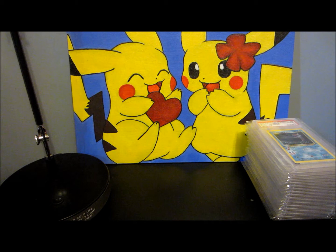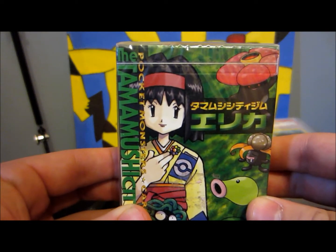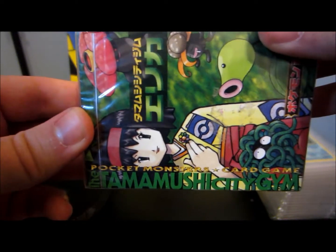Hello YouTube, JoranJapanPokemon here. I have another pretty cool opening for you guys today. I have decided to open up my Erika themed deck in Japanese for you guys, also known as the Tamushi City Gym.